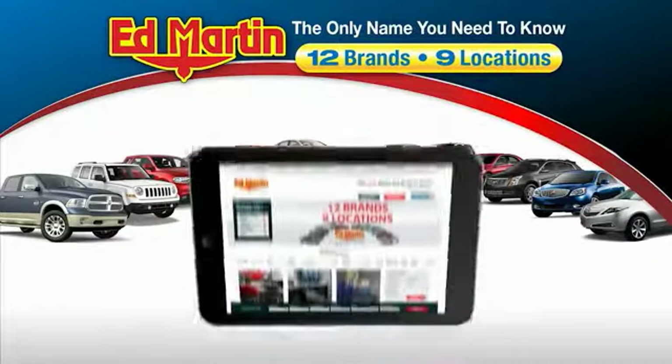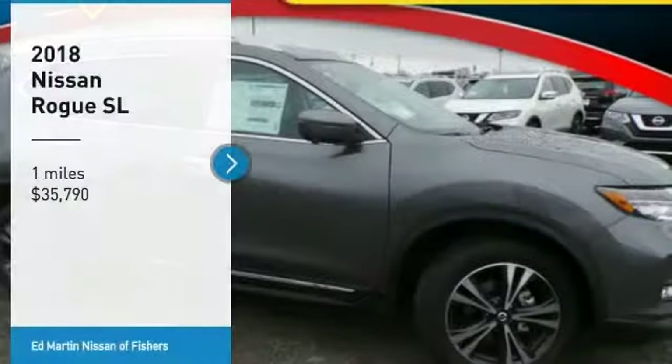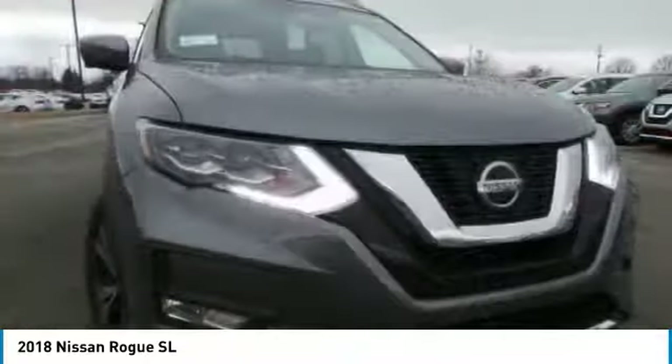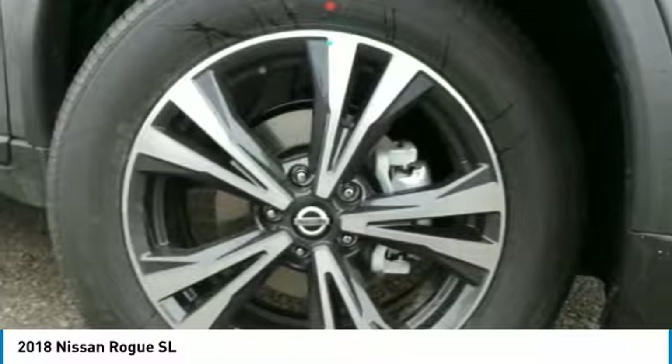Thank you for clicking our video. You can also shop over 4,000 more cars and trucks online at edmartin.com. We are pleased to show you the 2018 Rogue. The stylish Rogue gets 27 miles per gallon and still boasts nearly 58 cubic feet of cargo space.